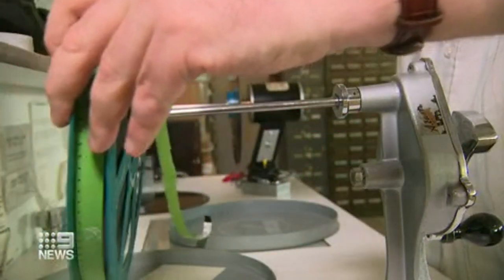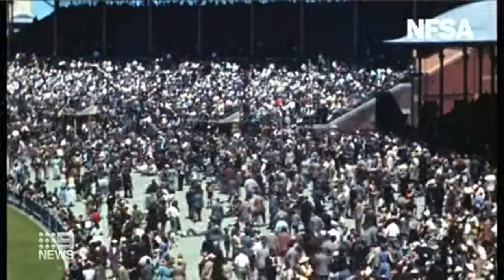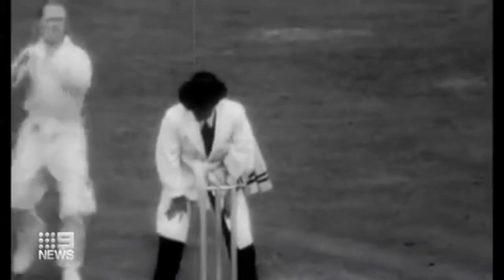We're over the moon with it. There's also some really nice views of the SCG itself, of the crowds, so you really get a feel for the time and people, fashions.